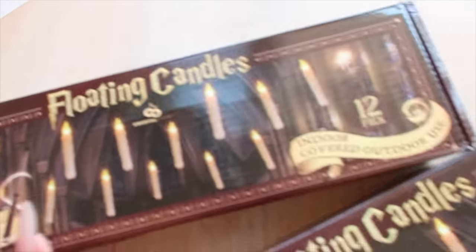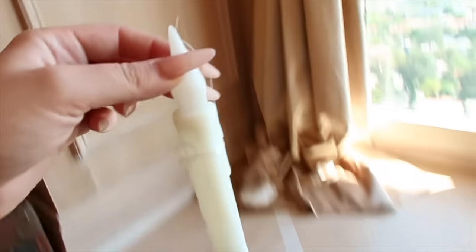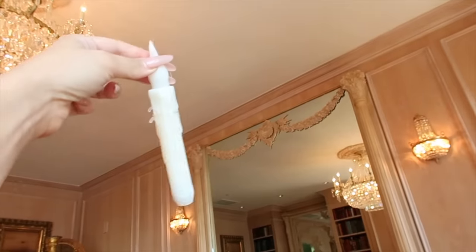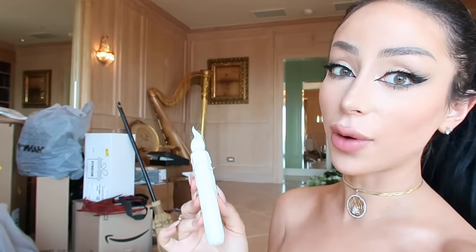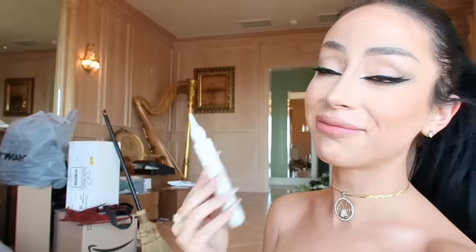I also got some floating candles. These apparently light up and you can dangle them from the ceiling. Just imagine how freaky this is going to be with these floating everywhere. I'll have to test these out and let you guys know how it goes. Oh, look how scary that's going to be — these are going to be iconic.